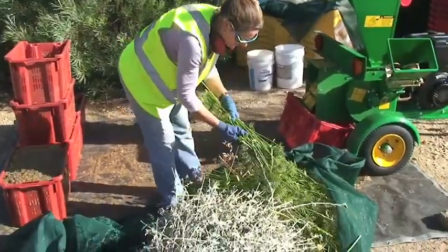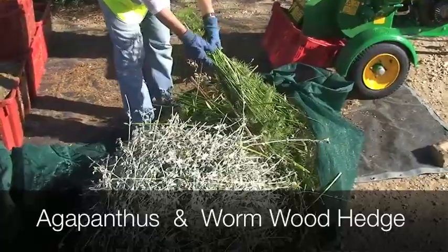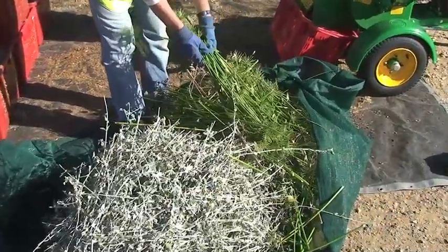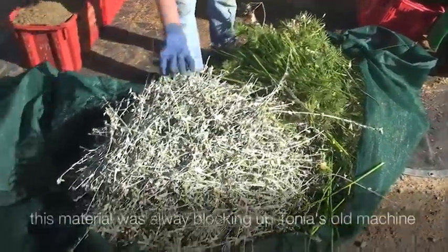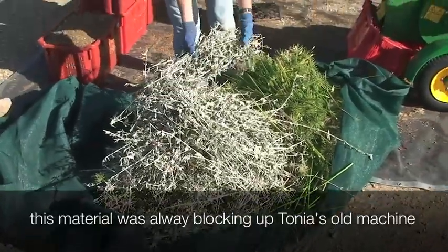So these are agapanthus — the heads of them that are really stringy. I just struggled to get them through my other mulcher; it would just block it up. It was horrible. And this is Wormwood Hedge, which once again would just block it up. So it'll be interesting.